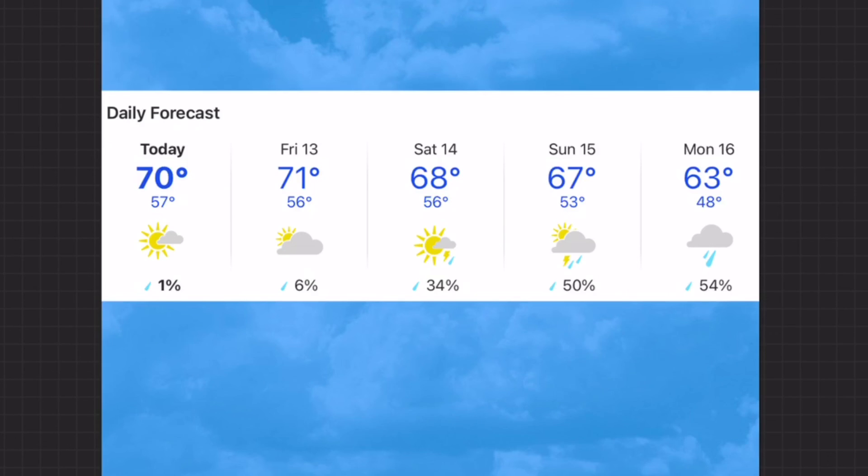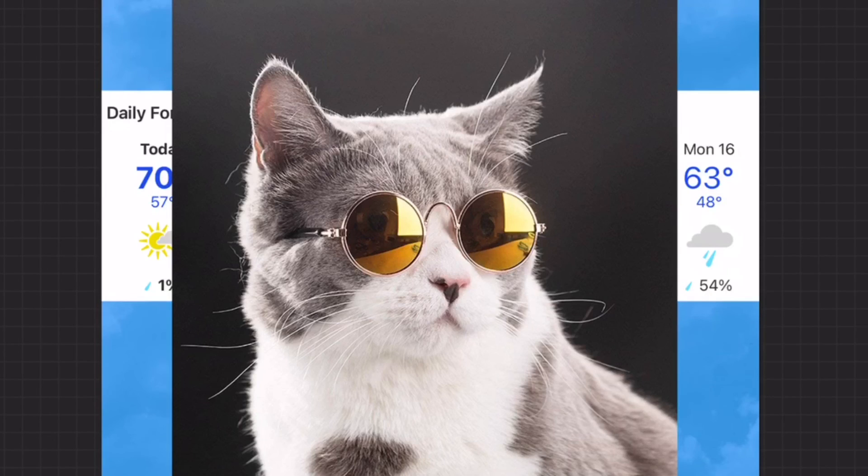The silver lining is that the weather, even though it's going to cool off, will not be bad at all. But for today, you cool cats better throw on those shades — it's going to be bright, sunny, and beautiful.